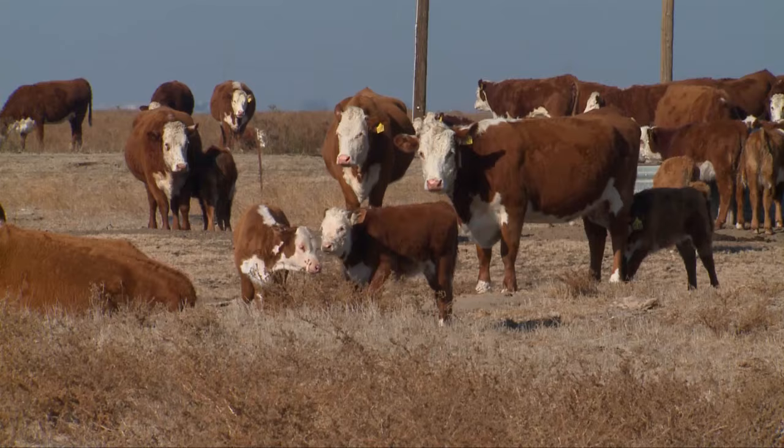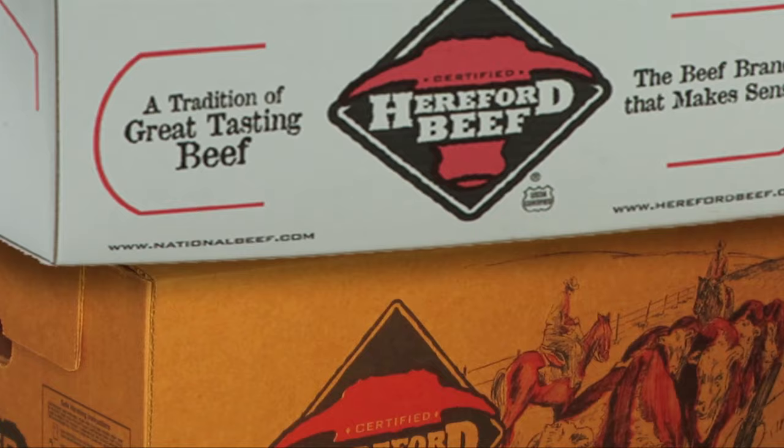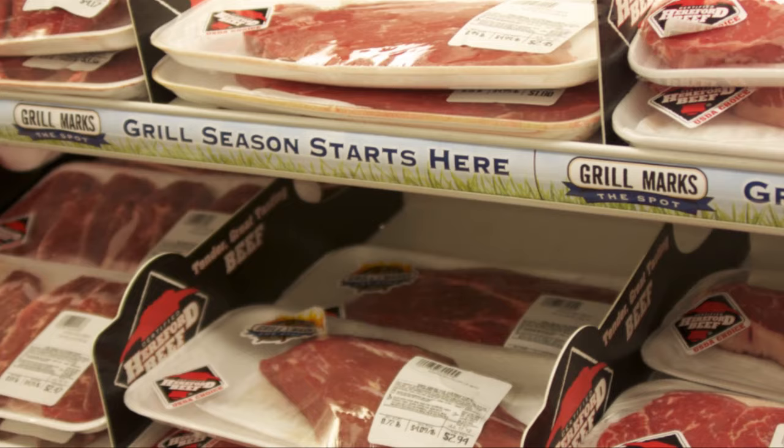This means consumers get consistently great taste and tenderness for an economical price. It began with research at Colorado State University that actually quantified the palatability traits of Hereford and Hereford-influence cattle compared to USDA choice and USDA select cattle that consumers were used to. What we found was that Hereford produced a very high quality eating experience with a lot less variation. So we decided to build a brand and went to USDA to help develop certification standards for that brand, and we launched in 1995.